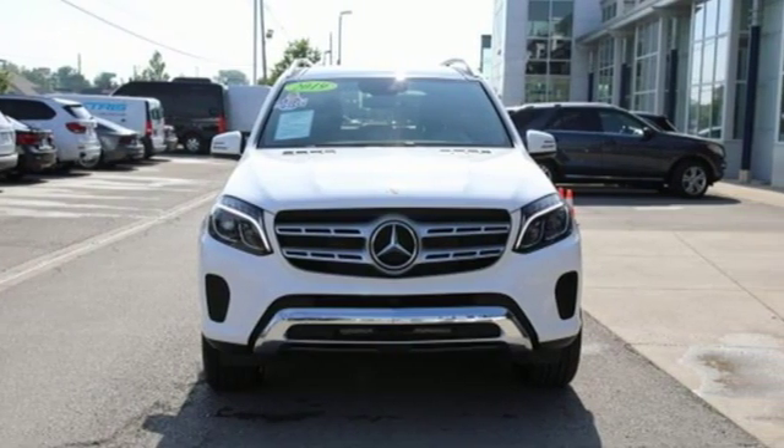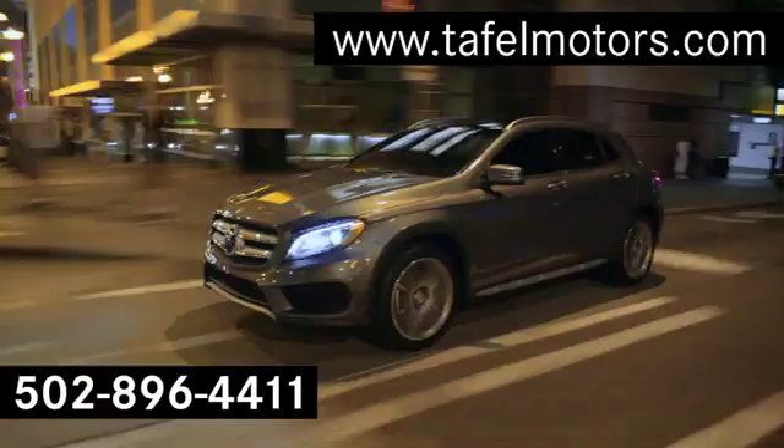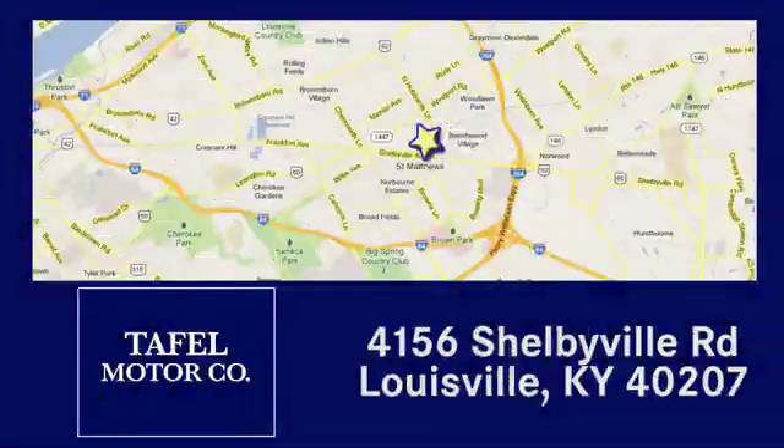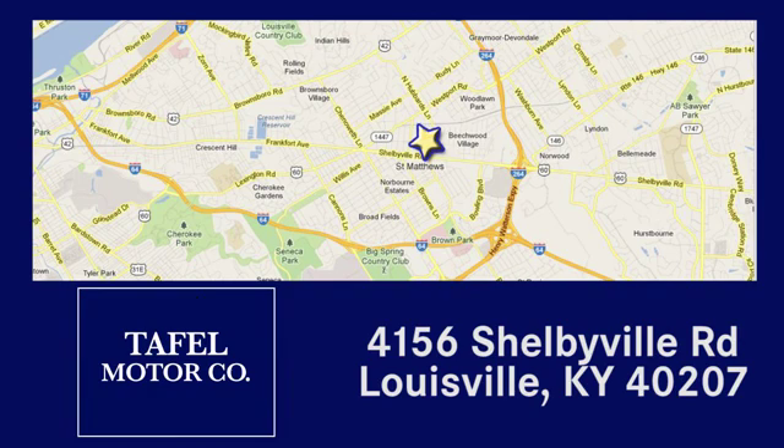There's even more to see in person — take it for a test drive today. Visit us online at taffelmotors.com, or call or stop in at 4156 Shelbyville Road in Louisville. A memorable experience awaits.